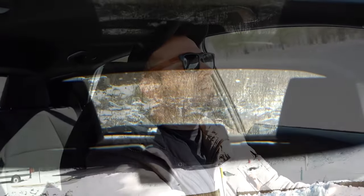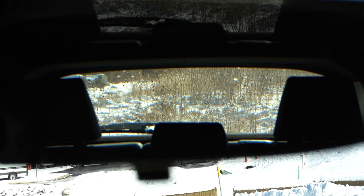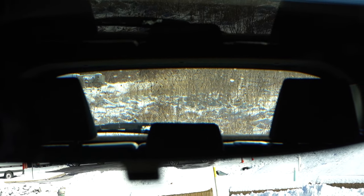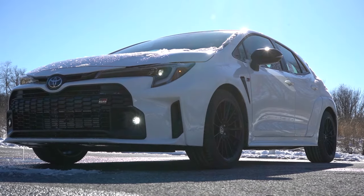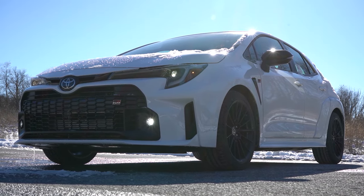Rear visibility is 100% fine — no issues there. That pretty much rounds out the performance segment of this review. Let's go ahead and take a look at the exterior of the brand new 2024 Toyota GR Corolla.